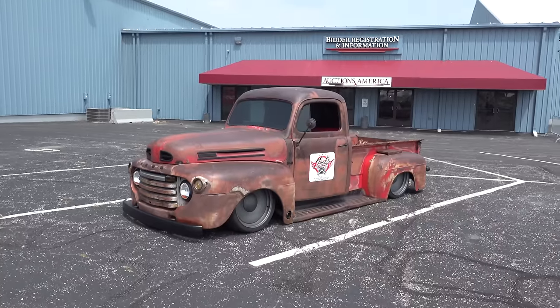Hey y'all, out here at the 2016 Cavalcade of Cool at Auctions America Park in Auburn, Indiana. I got a '49 F1 Ford running a 429 big block, slammed to the ground with real patina — I think y'all are gonna love it. Let me get the camera turned around and we'll take a quick look at it. Ross, thanks for bringing the truck out, brother.